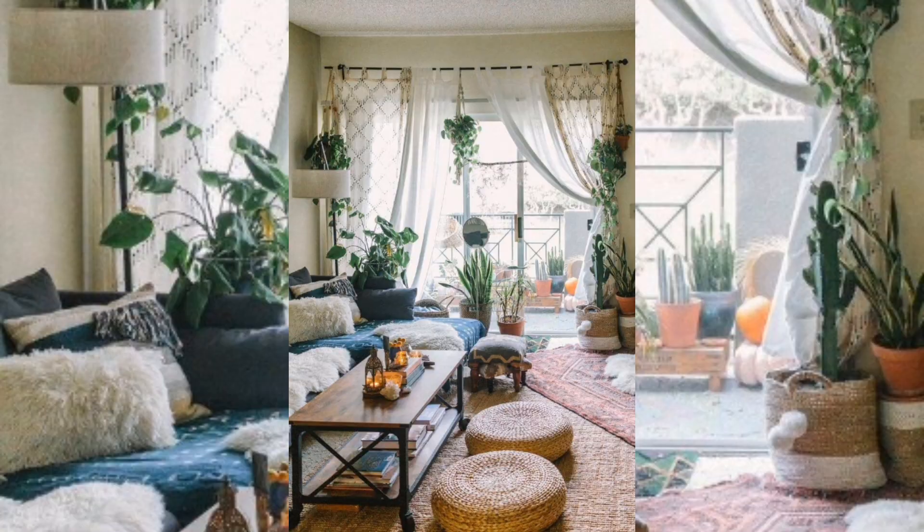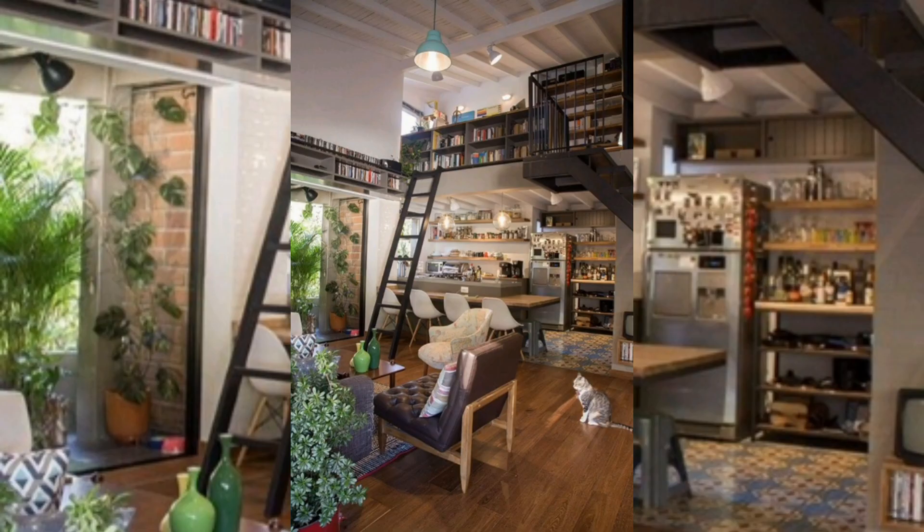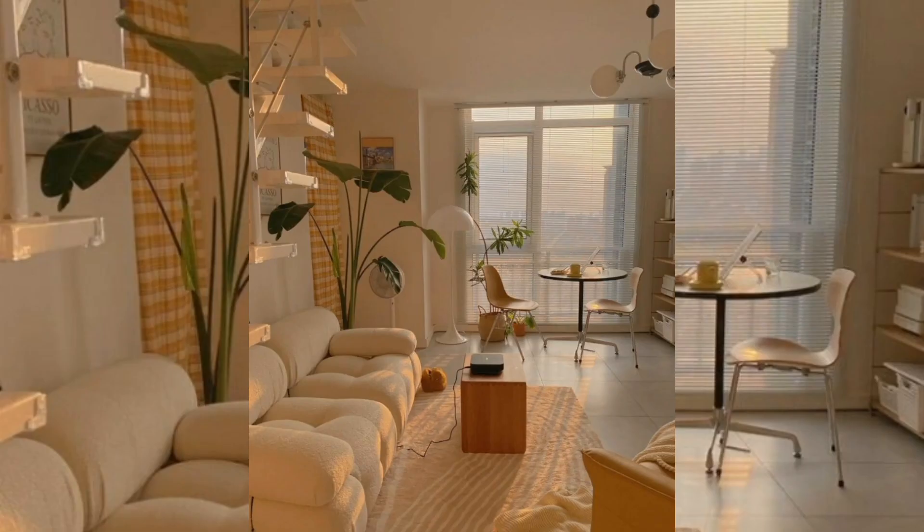No matter what style you go with, don't forget to incorporate things that you like, because what's most important is that you feel happy and comfortable in your space. You are going to love these apartment aesthetic ideas, whether you are a minimalist or a maximalist.